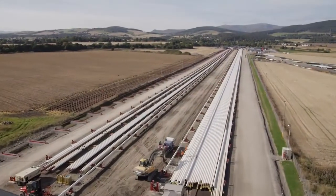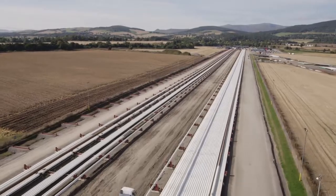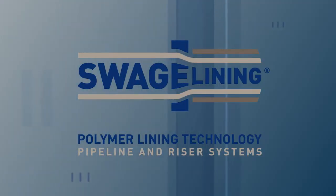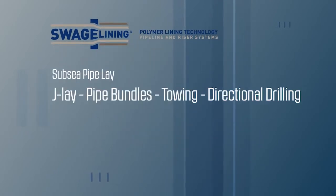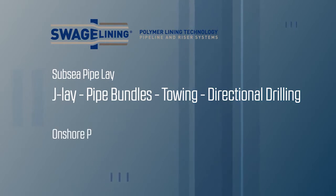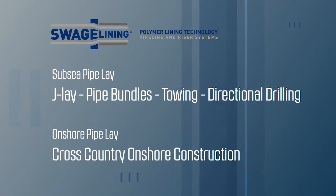Individual stalk lengths being lined are up to 950 metres long. Swagelining's polymer lining technology is suitable for other subsea pipe lay methods, including J-lay, pipe bundles, towing and horizontal directional drilling, as well as cross-country onshore construction.